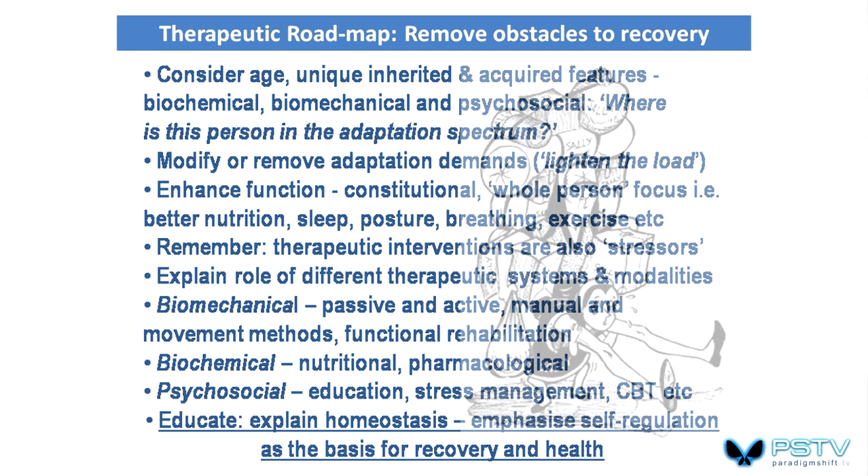There are biomechanical approaches, biochemical approaches, and psychosocial approaches. People need to understand the concept of self-regulation. Patients need to know that all we do to them is to enhance the functionality of self-regulation — homeostasis. Nothing that you do cures anything. People cure themselves or they improve themselves by their own activities.